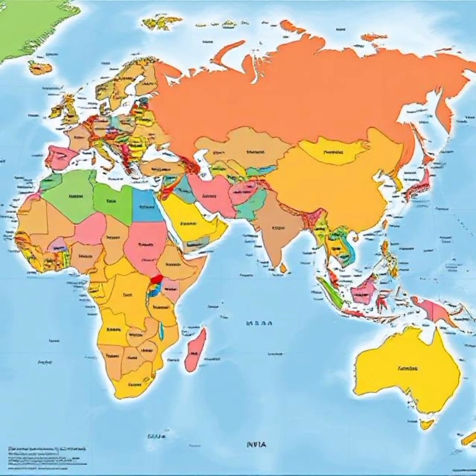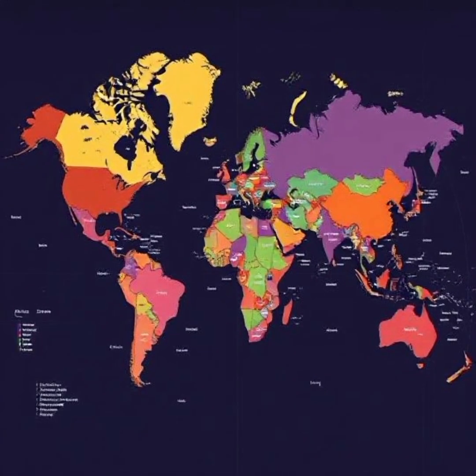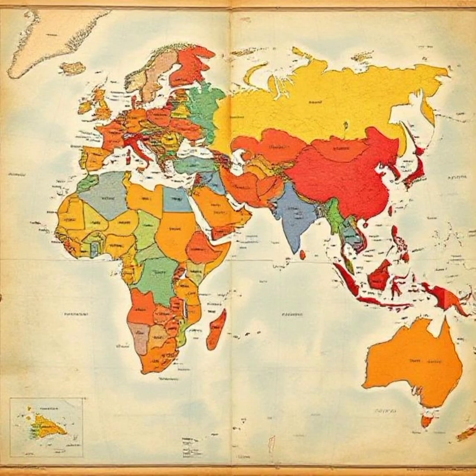Another example is the map of disappearing languages, which highlights regions where indigenous languages are dying out due to globalization and cultural assimilation. Understanding these maps helps us appreciate the diversity of human expression and the need to preserve linguistic heritage.